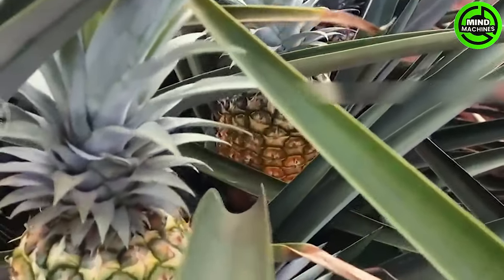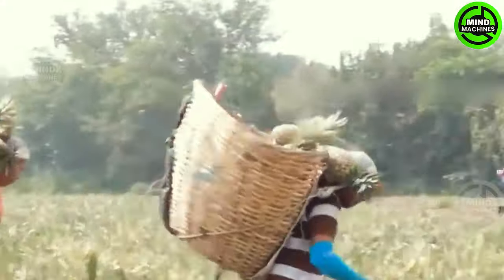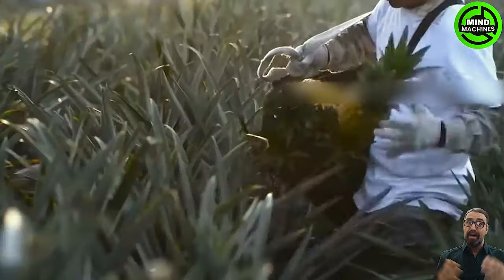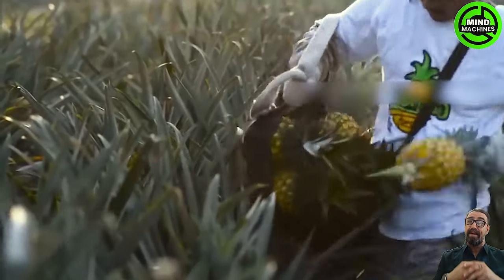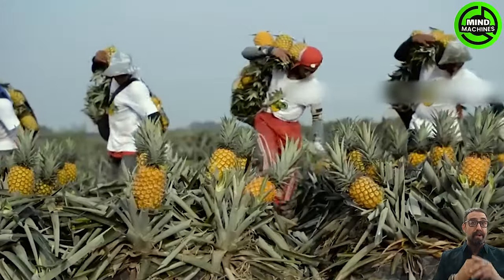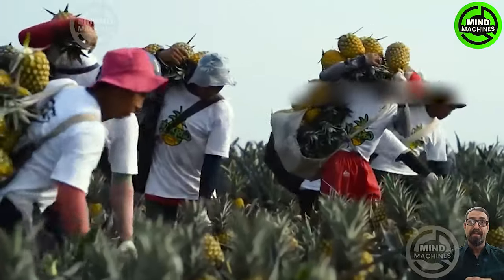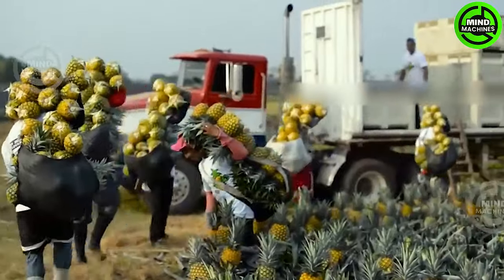The annual pineapple harvest season is in full swing, with millions of pineapples being meticulously handpicked. Approximately 3,400 dedicated workers flock to pineapple farms across the United States each year to partake in this labor-intensive process. The majority of these skilled harvesters hail from Mexico, contributing their expertise to ensure a bountiful yield.